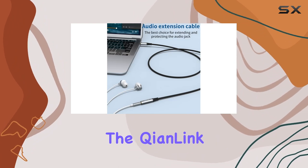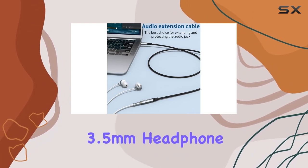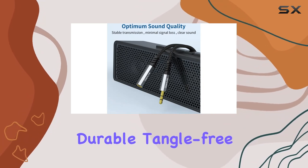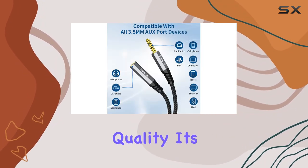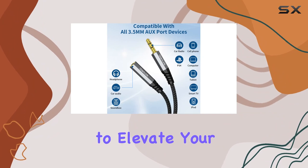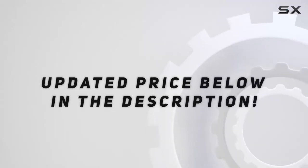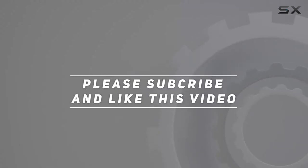In summary, if you're looking to extend and enhance your audio experience, the Chienlink 3.5mm headphone extension cable is a must-have — durable, tangle-free, and delivering hi-fi sound quality. It's a simple solution to elevate your audio game. Check out the video description for updated pricing, and thank you for watching.